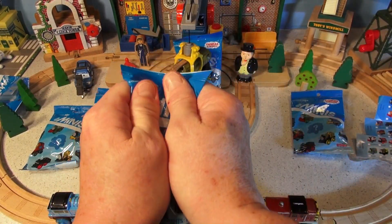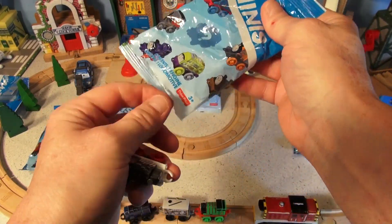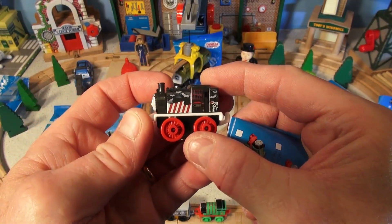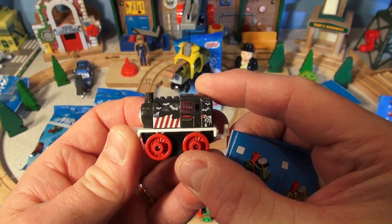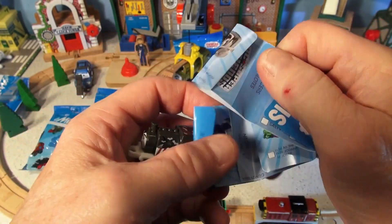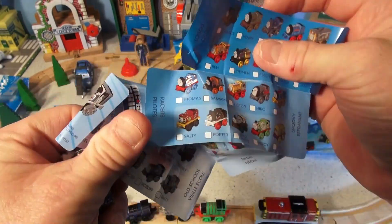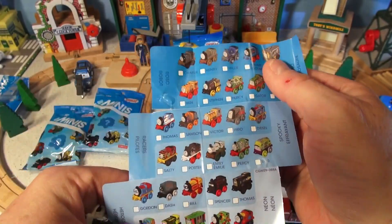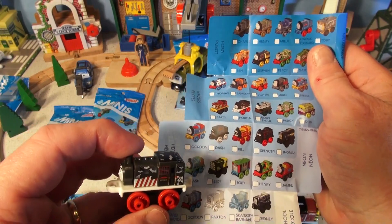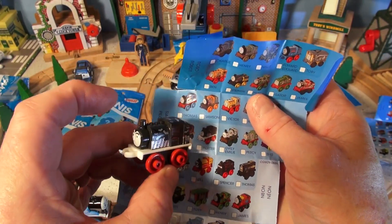Our next mini bag - whoa, I blew the bottom right out of that bag. Let's see what we have here. I can't see the name on that. It's got red stripes on the side and a cobweb. These mini trains are pretty cool. There it is - it's Porter!